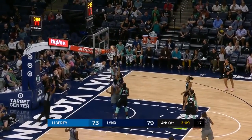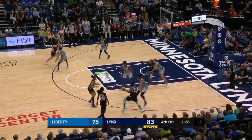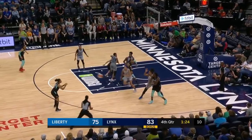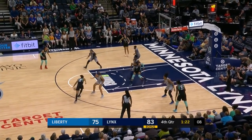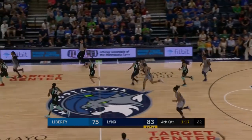Durr hits a basket for New York, and then Dantas — how in the world did she get that shot to fall with Fowles as the defender? Now here's Charles with Dantas on her, right behind the line — drive, swatted away. What a block by Sylvia Fowles.